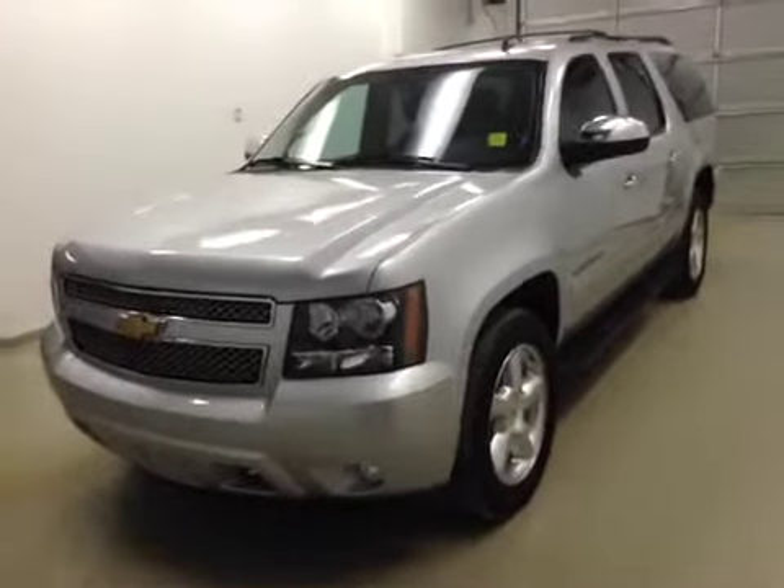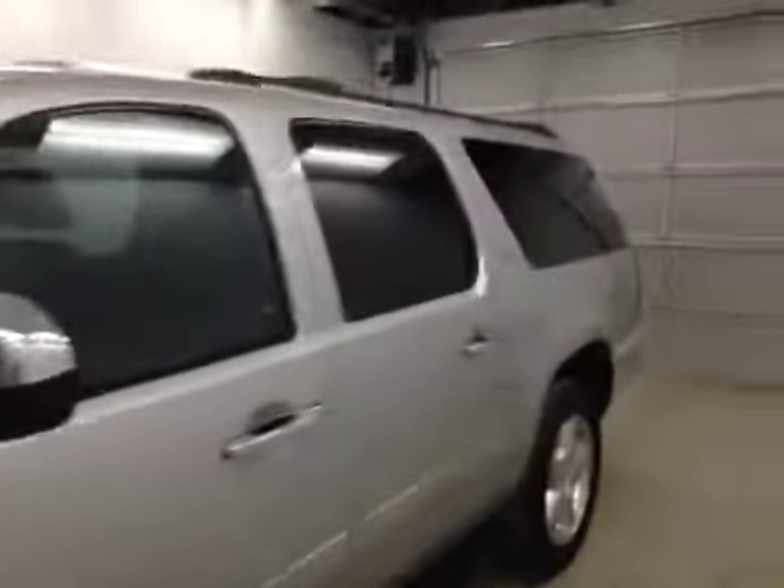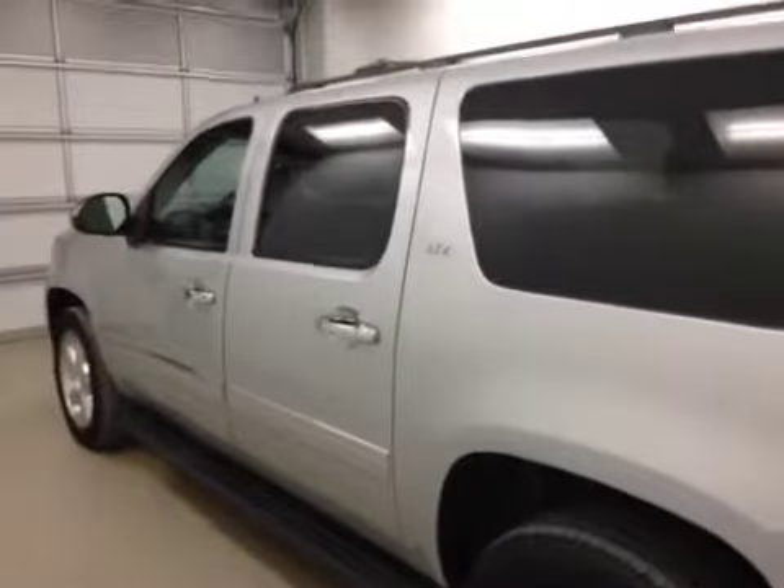Alright folks, today you're viewing stock number 143182. What we have for you today is a 2013 Chevrolet Suburban LTZ, and our color is silver.